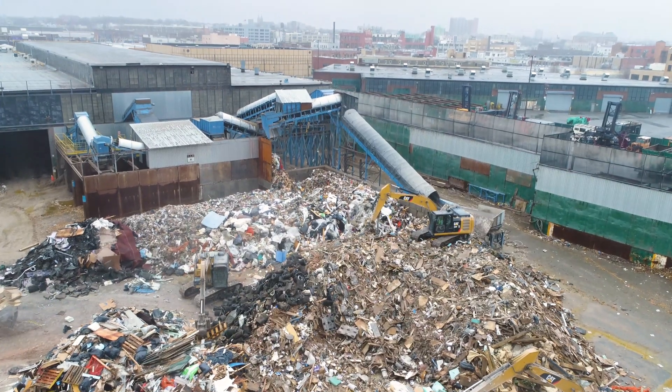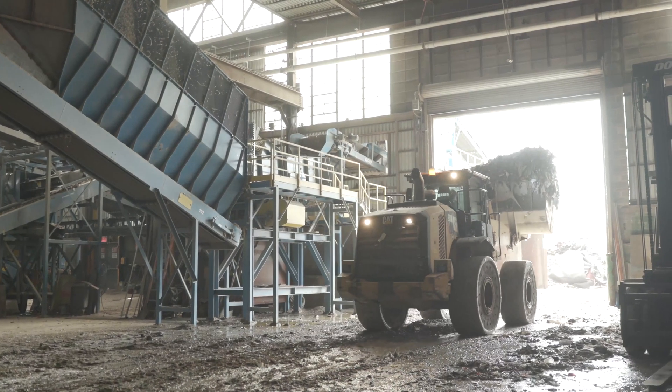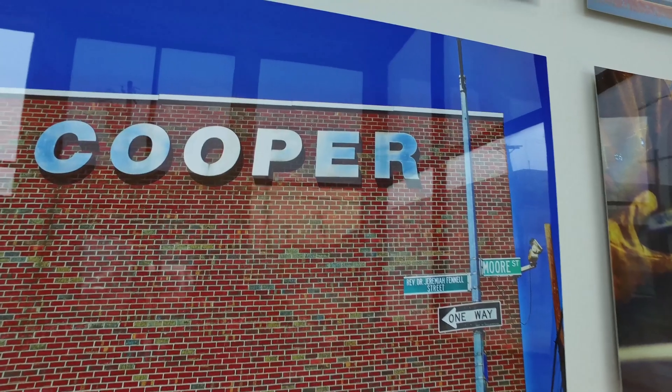We're here in Brooklyn, New York, in the heart of New York City, and it's one of the biggest waste-producing areas in the country. In terms of population density and construction demolition debris generated, there's a lot of volume here. Here at Cooper, they're doing some very interesting things.